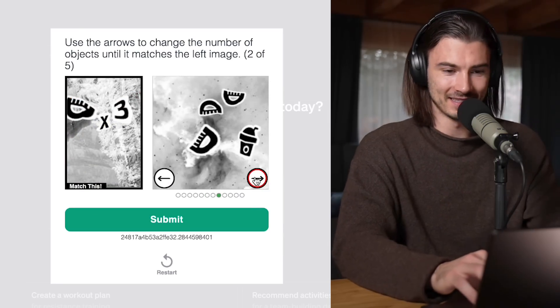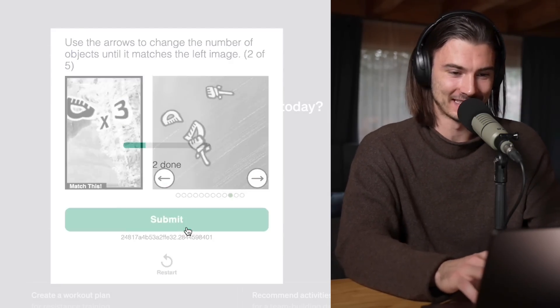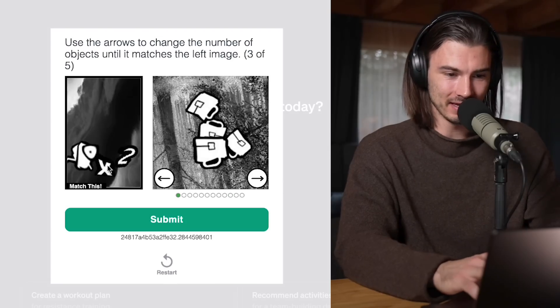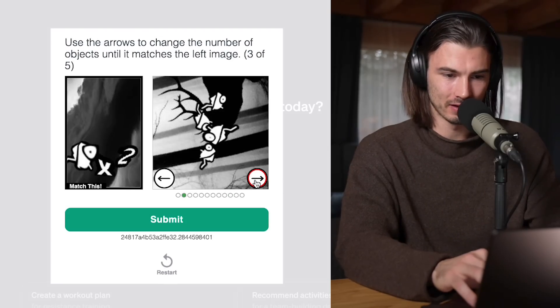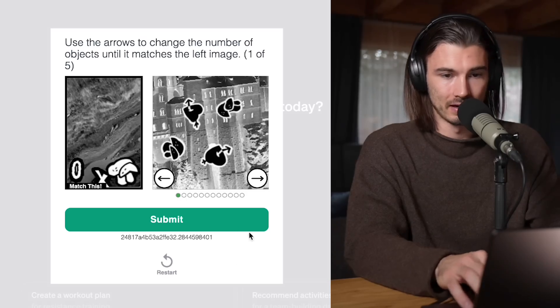By the way, I just tried accessing ChatGPT and it gave me a CAPTCHA that I couldn't even solve myself — something I've never seen before. Anyway, moving on to the next use case.